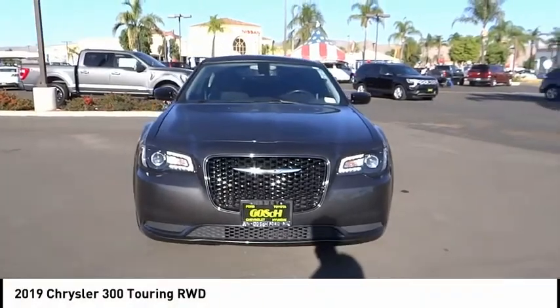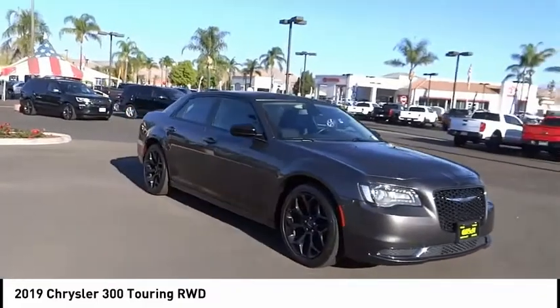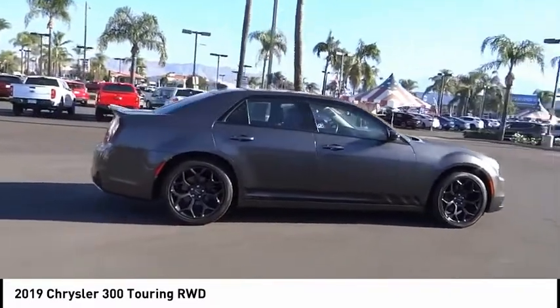Take a ride in the 2019 300. The Chrysler 300 combines sport and luxury in one unique and powerful package. If you're looking for elegance and performance, the 300 delivers.